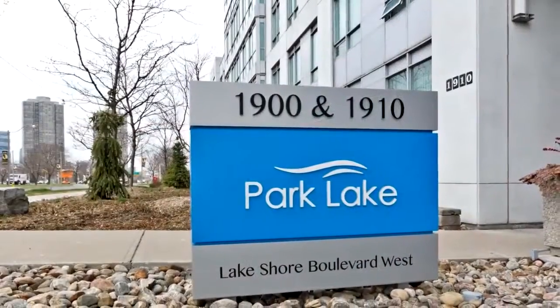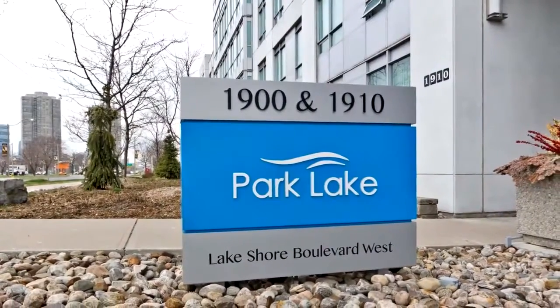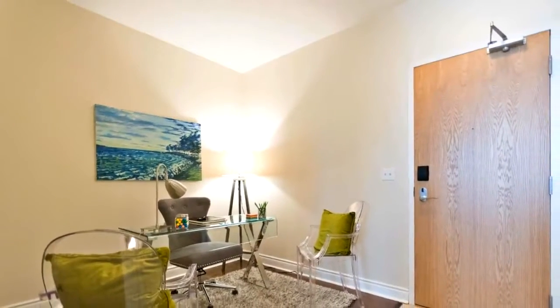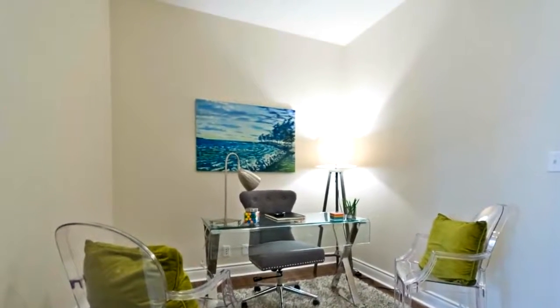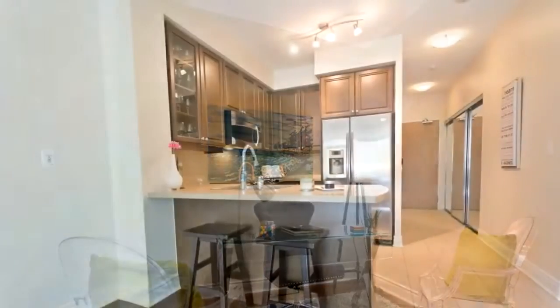This modern and sophisticated one-bedroom with den is found on the prestigious penthouse level of 1910 Lakeshore West. This upper-class condo is literally steps away from Lake Ontario with its abundant trails, events, culture, transportation, and more. The view from almost every room in this condo is breathtaking.